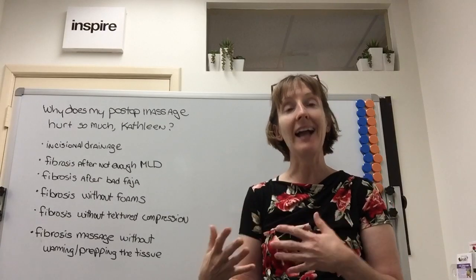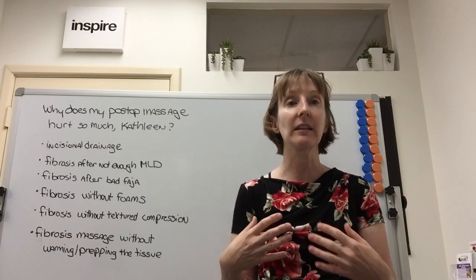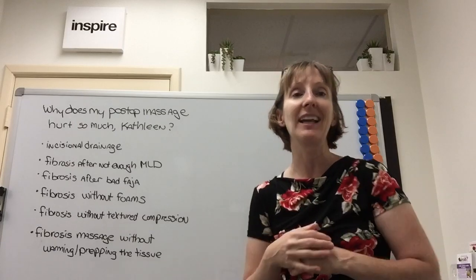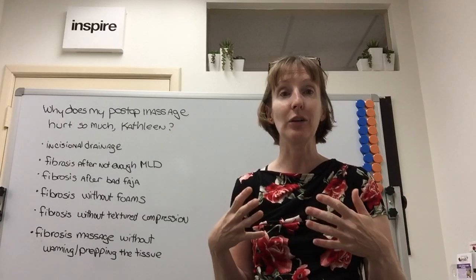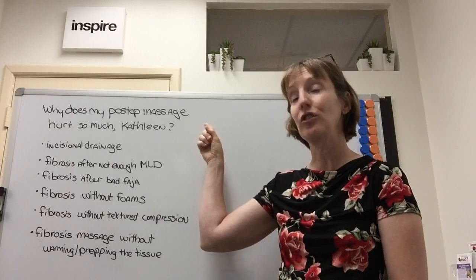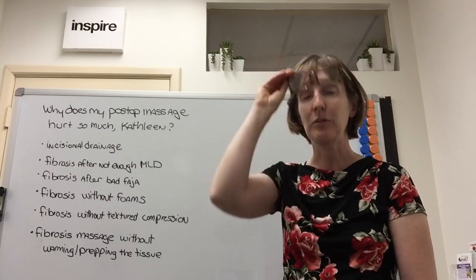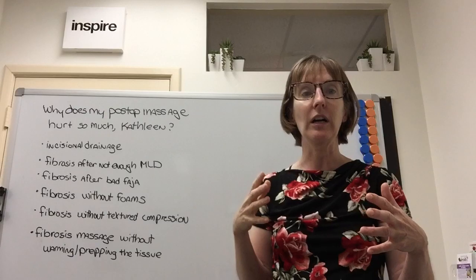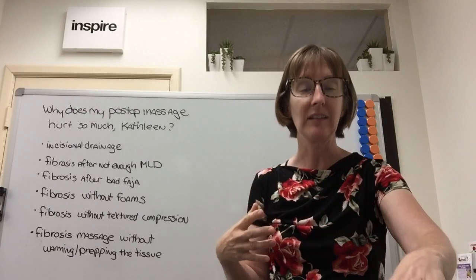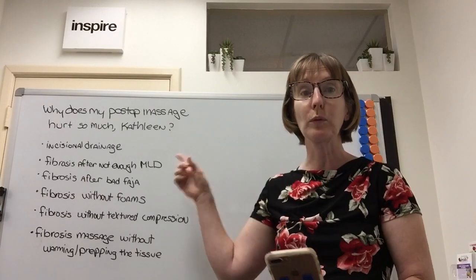Because I'm so active on Instagram and Facebook, I get a lot of people who aren't my clients but are still asking me questions about their recovery. I want to talk in a little bit of detail — I have my list right here — to share with you the possible answers to the big question: why does my post-op massage hurt so much? We'll go over these and I'll give you a few tips on conversations you can start with your lymphatic massage therapist to see if you can make the post-op massage a little bit less painful.